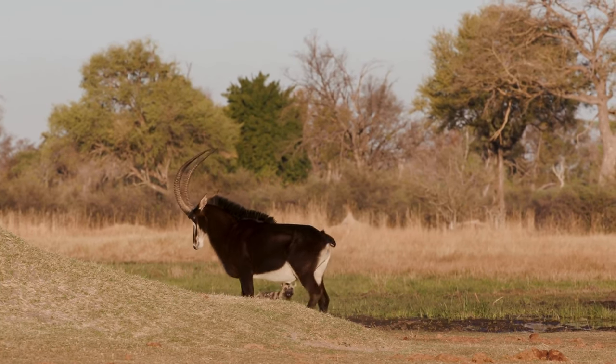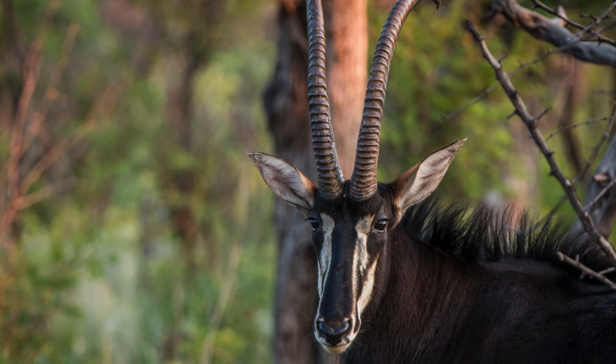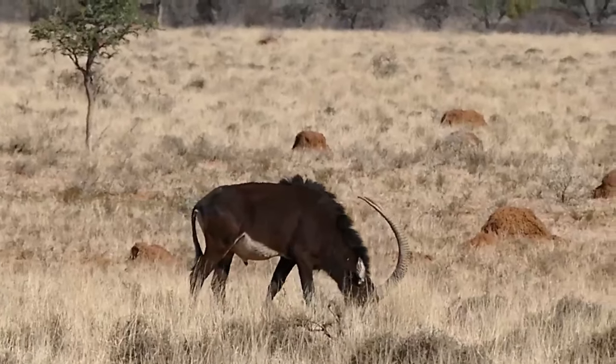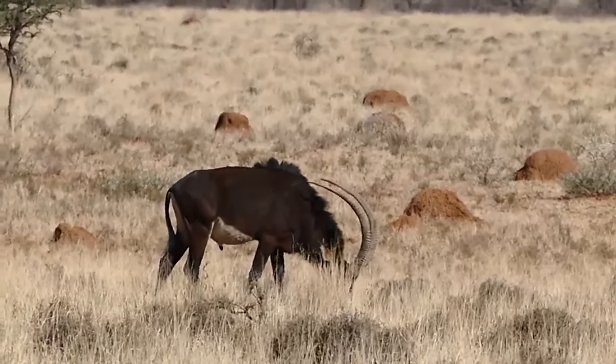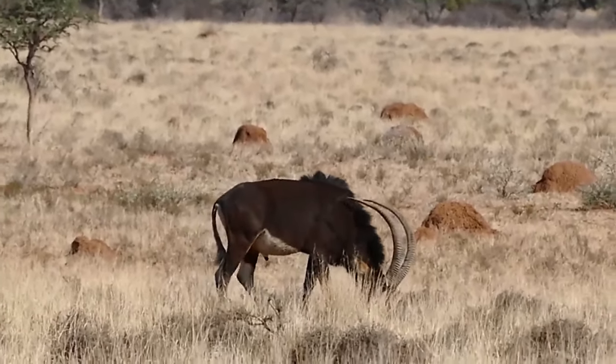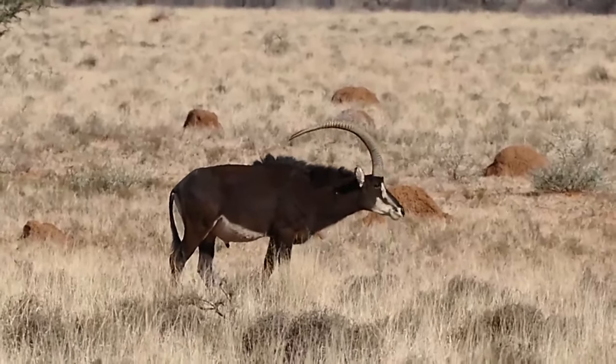These horns, present in both males and females, can reach an impressive length of up to 65 inches, making them one of the largest horns found in any antelope species. They curve gracefully backward, giving the sable antelope an iconic and regal silhouette.